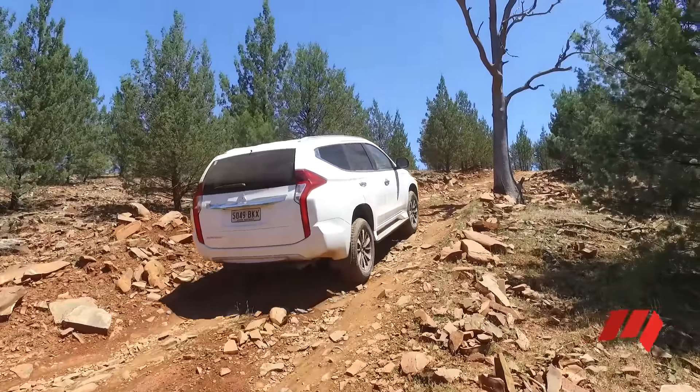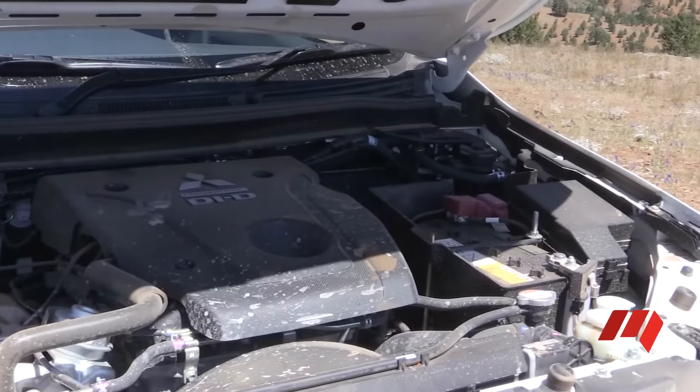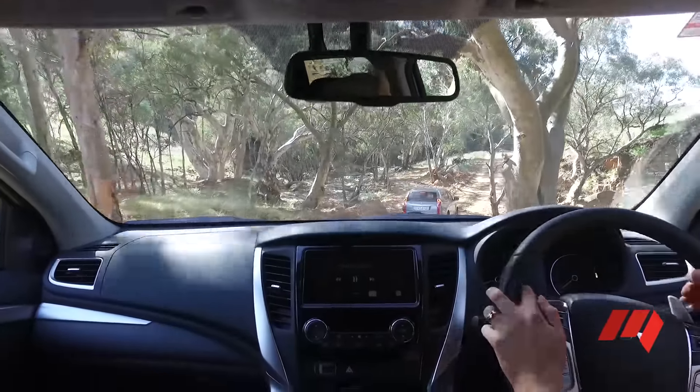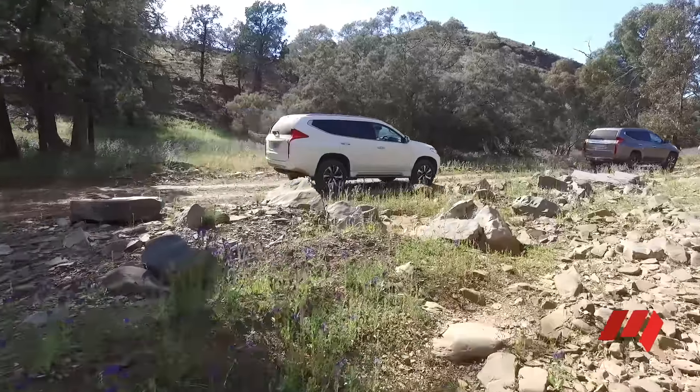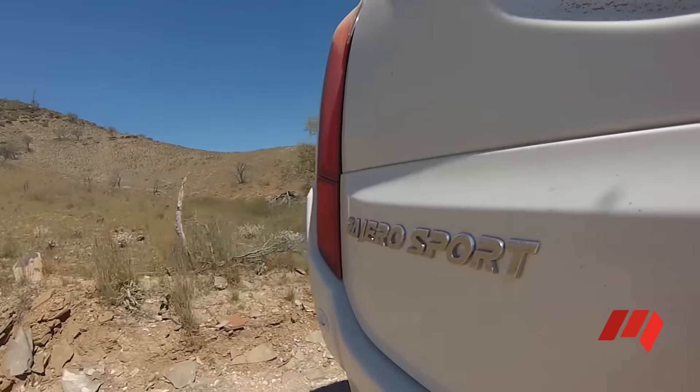In this Pajero Sport GLS model, for example, you'll get a powerful 2.4-litre turbo diesel engine with 8-speed automatic transmission, selectable 2-wheel drive and 4-wheel drive system and diff lock, as well as 3.1-ton braked towing capacity.